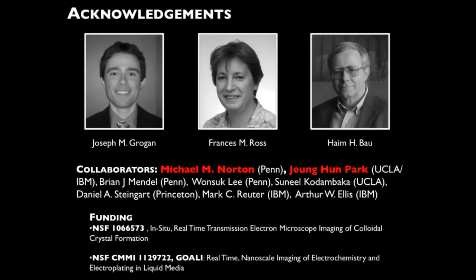Frances Ross is here in the room with us. She's our collaborator from IBM TJ Watson, and she's really one of the pioneers in this field. I've been able to work with her for the last few years, and she's really been a second advisor for me. My advisor, Dr. Haim Bao, is the one who makes sure that I keep things new and exciting on a daily basis.